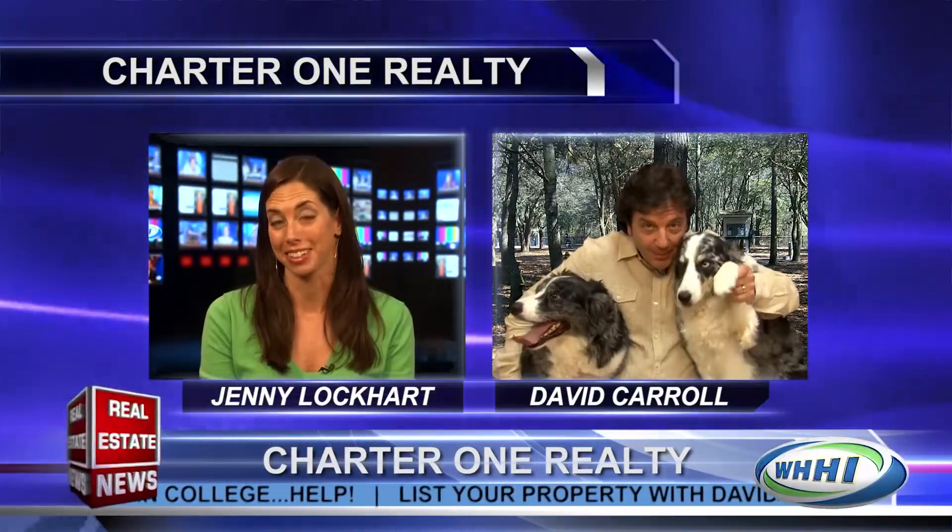David, thank you. It is always exciting when you're here — I never know what you're going to do next. Thanks for being with us today, and thank you to Dakota and Denali as well.